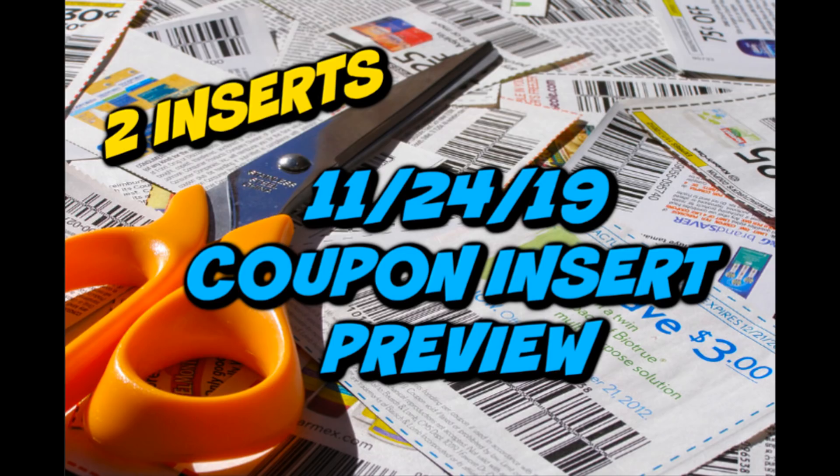If you didn't know, there is a printable Persil coupon. I did post it on the community tab, but I'm trying to give people reminders so everyone has a chance at printing out those coupons. I'll link them in the description box.